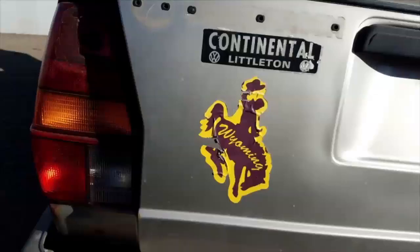This Quantum appears to have been sold new in Colorado, perhaps spending some time in the even snowier state to the north.